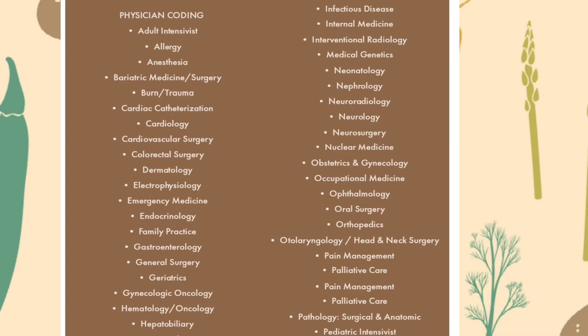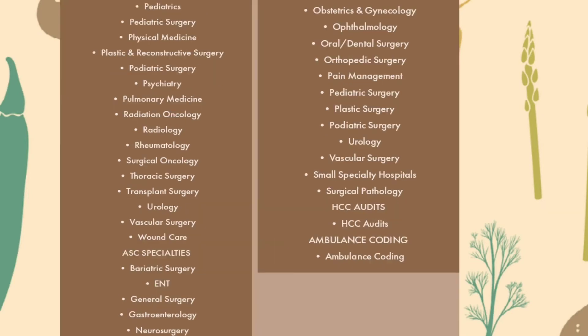More physician coding specialties: otolaryngology, head and neck surgery, pain management, palliative care, pathology — surgical and anatomic, pediatric intensivist, pediatric surgery, physical medicine, plastic and reconstructive surgery, podiatric surgery, psychiatry, pulmonary medicine, radiation oncology, radiology, rheumatology, surgical oncology, thoracic surgery, transplant surgery, urology, vascular surgery, and wound care.